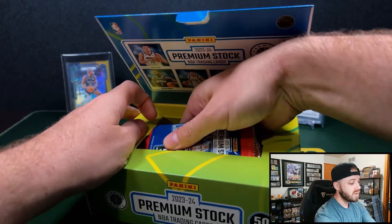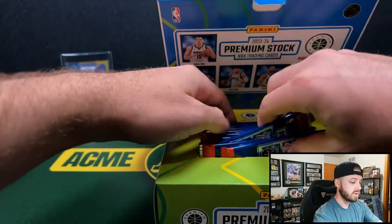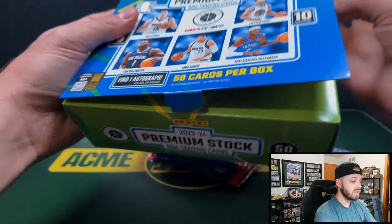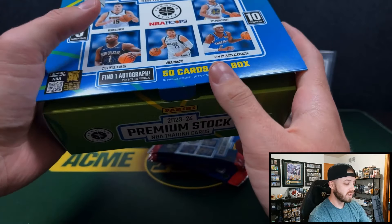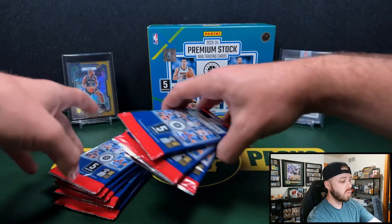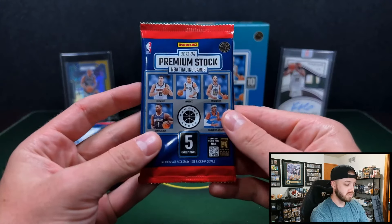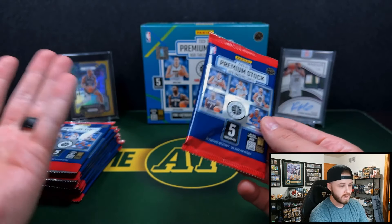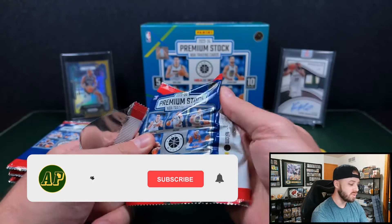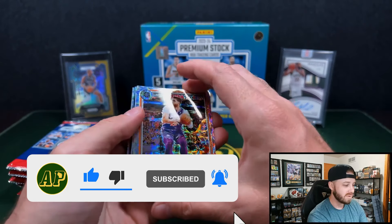Absolutely love this. Last time I opened this type of product, it was $19.20 during the Zion and Ja Morant rookie year. But now we have it for Wemby. So this is one that people have been asking to come back. Let's rip it open, see what we have. I haven't seen any of these get opened yet, but I have heard from some people who did open them that they're very good. If you guys enjoy the new retail reviews and basketball rips, be sure to let me know down in the comments. Remember to like and subscribe.